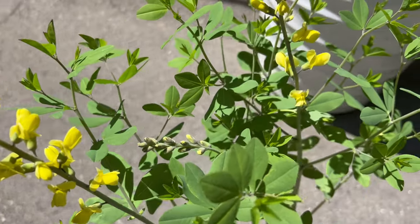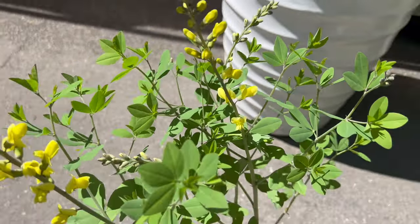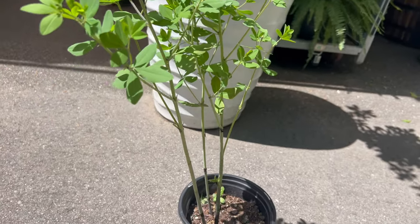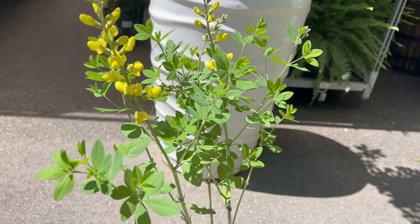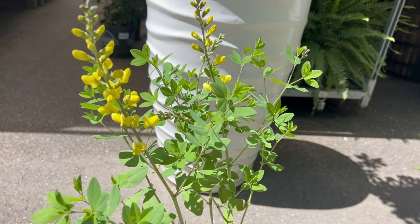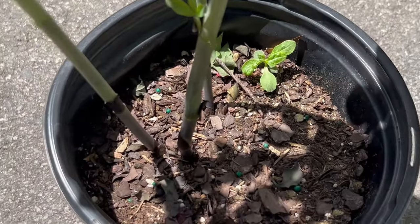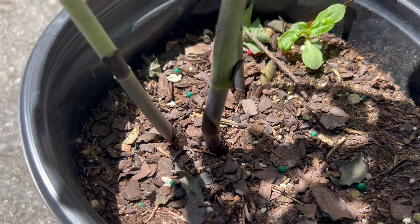To cultivate false indigo Decadence Lemon Meringue successfully, provide a sunny to partially shaded location with well-draining soil. Plant specimens in spring, spacing them 24 to 36 inches apart to allow for proper air circulation and development. Water regularly, especially during dry periods or when plants are establishing, to keep the soil evenly moist but not waterlogged. Once established, it is drought tolerant and requires minimal maintenance, making it an excellent choice for low-maintenance gardens and xeriscape landscapes.